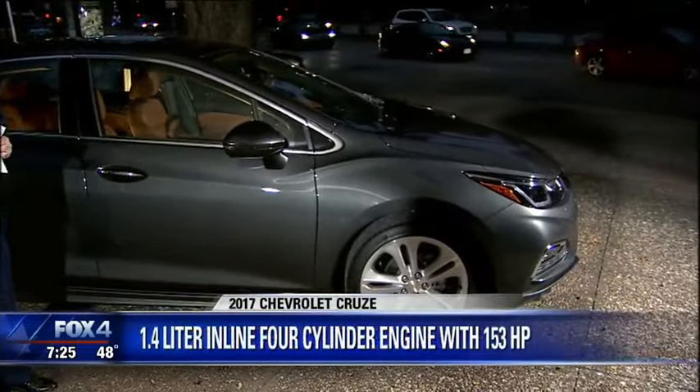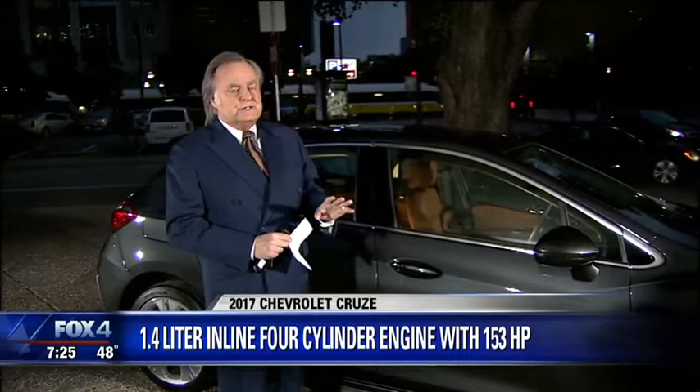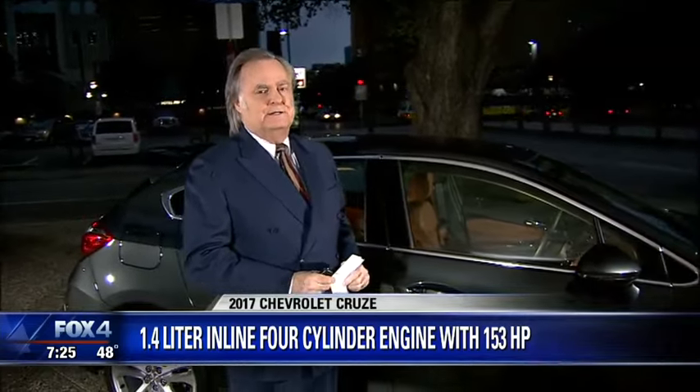Now in this new generation, like so many cars coming from GM, a lot of technology. Four-cylinder engine, 153 horsepower, has good acceleration around town. At 65, 70 miles an hour, hit the passing gear and you're going to have to let the RPMs come up a little bit. It's quiet — in fact, it's quieter than I really expected it to be.